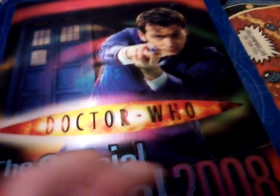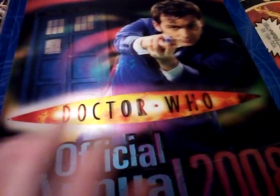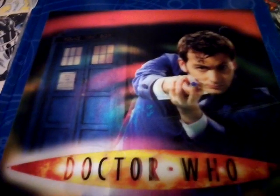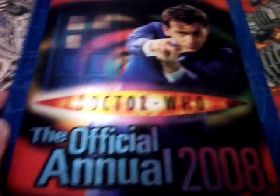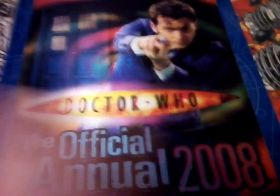Hey guys, today I've got another interesting video for you. Throughout this week, or even the next few days, I might be reviewing the old Doctor Who official annuals, all the way from David Tennant to Jodie Whittaker maybe. So I'll just get through this review - today I'm going to be reviewing the Doctor Who official annual 2008.